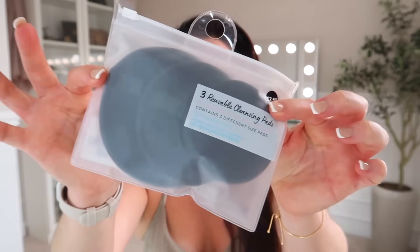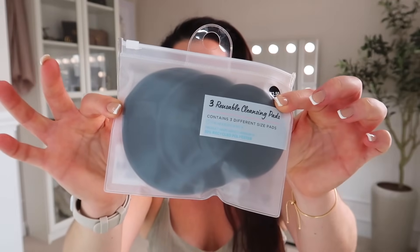I bought another pack of the three reusable cleansing pads — these are really good and have transformed my cleansing routine. I took them on holiday because I didn't want to bring a whole pack of cotton wipes, and I want to be more sustainable. They're £2.50 for a pack and I love that they're black so you can't tell when they're dirty. The three different sizes are really useful and they're actually just so much more pleasurable to wipe on your skin — like wiping with a pillow. Give them a go!